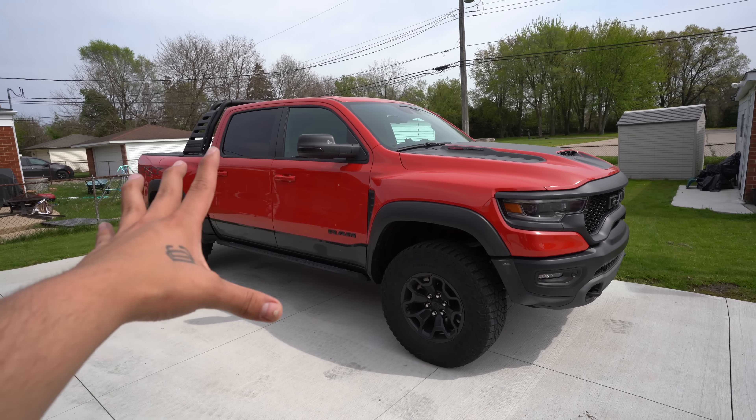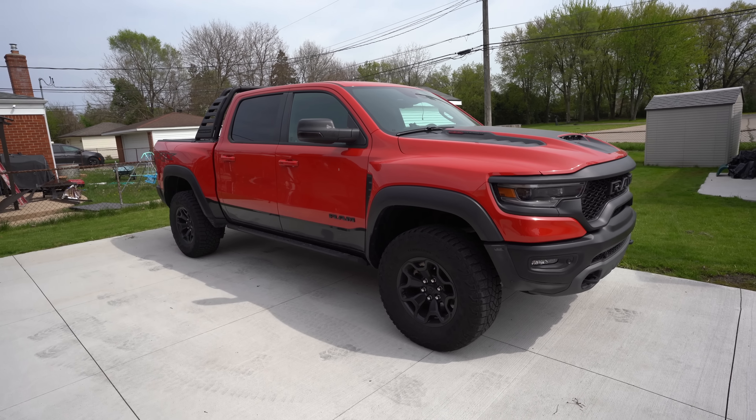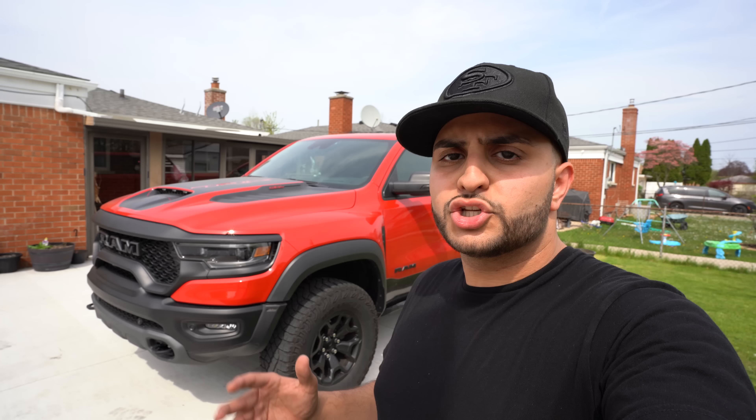Alright guys, now it's time to go home. The food was amazing, the smoothie was amazing. We're gonna go home and talk to you guys about what is exactly happening with the TRX. So we're back home, we got the TRX right here and it's gonna stay where it is until it gets picked up by the shipping company. The reason the TRX is getting picked up is because it's officially sold — it's no longer mine.